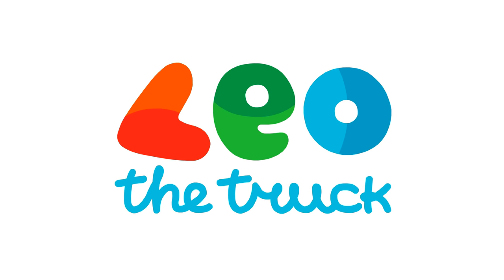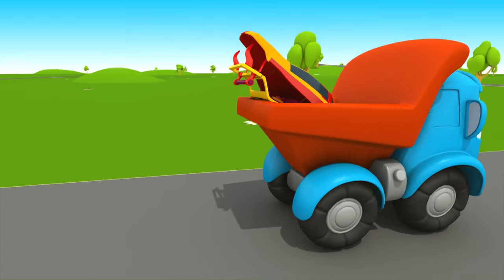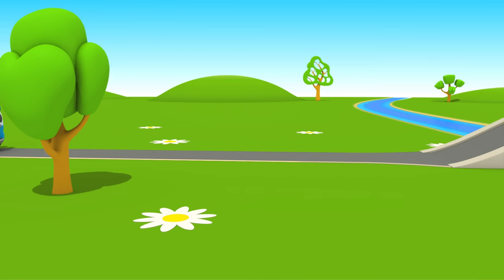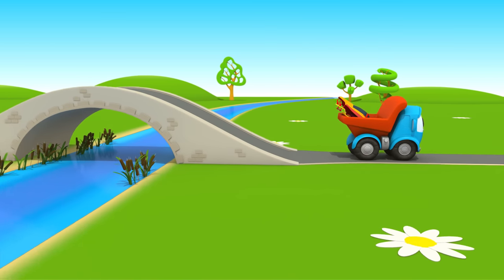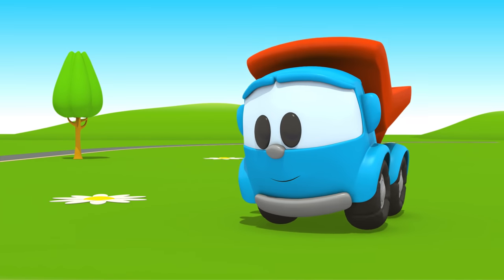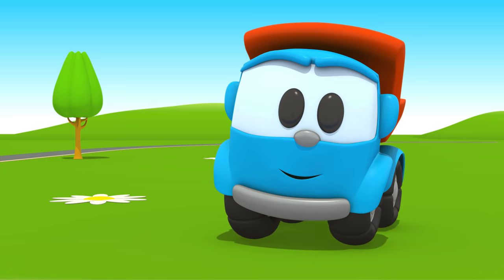Leo the Truck! A small truck is driving along the way. Do you know his name? That's right, it's Leo! Leo the inquisitive truck — curious and upbeat. In his truck bed he brings many colored parts. Leo the inquisitive truck, he has come again to help us. With his help, now we can build a brand new car.